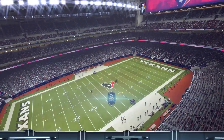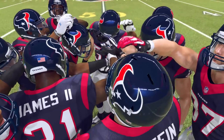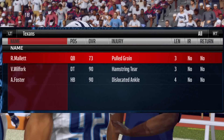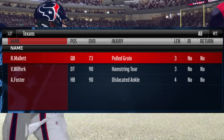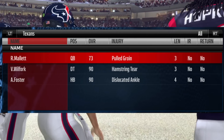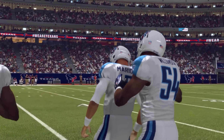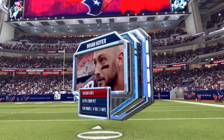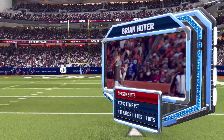What's going on YouTube, it's your boy D Lloyd, welcome back to episode nine of our Tennessee Titans connected career franchise mode. This week we're taking on the Houston Texans, but they have quite a few injuries — Ryan Mallett, Vince Wilfork, and Arian Foster will not play. Currently we are 4-2 on the year; the Houston Texans are 3-4 and in second place in the AFC South, so we're trying to extend our lead.